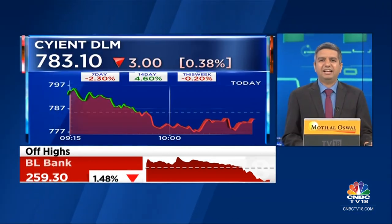That's Cyan DLM, an idea for profit from Money Control Pro. Interestingly, the stock just made its stock market debut last year, one of the most successful listings of 2023, and the stock has almost tripled now from its IPO price, currently at around 780 from its IPO price of 265.